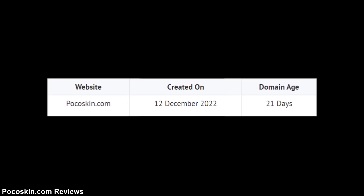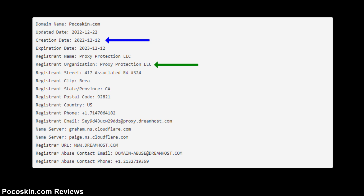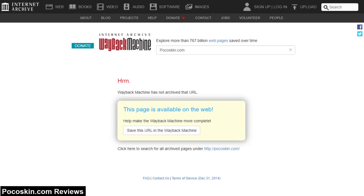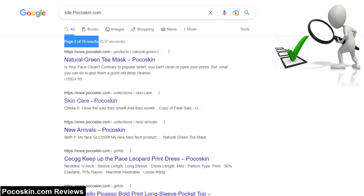Pocoskin.com was registered on December 12, 2022. The person who owns the domain has made all ownership information private. There isn't even any history of this website in the internet archive, and Google has found 64 pages for this website — that sounds good, but it only lists 15 of them. The rest are hidden.